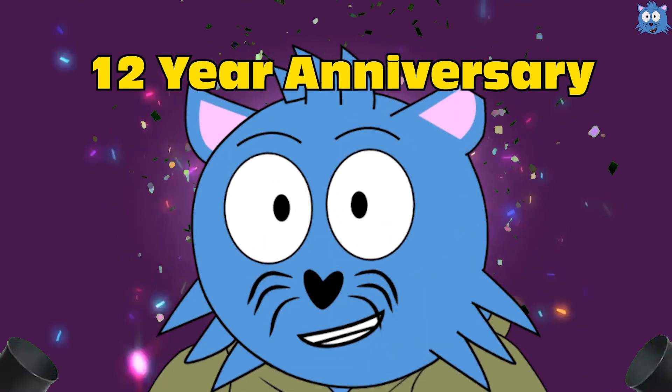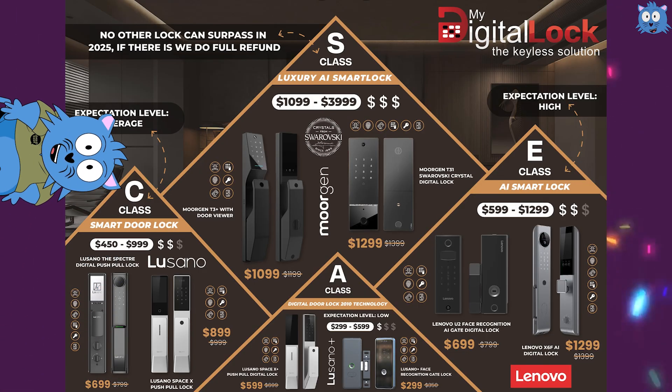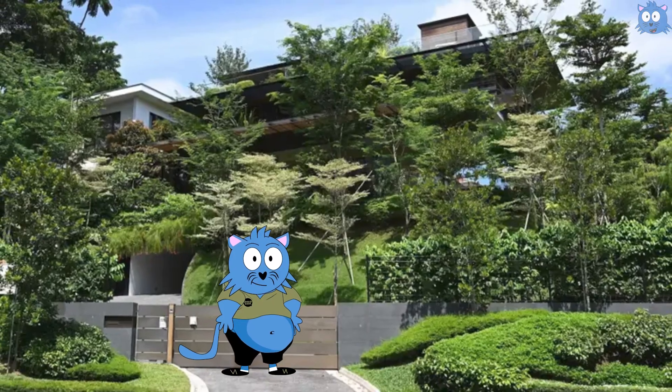Since My Digital Lock is celebrating their 12-year anniversary, they have come up with 12 new models with different prices for all different classes — all with the intention to put a digital lock in every household in Singapore, be it a 1-room HDB flat or a 10-room good-class bungalow.